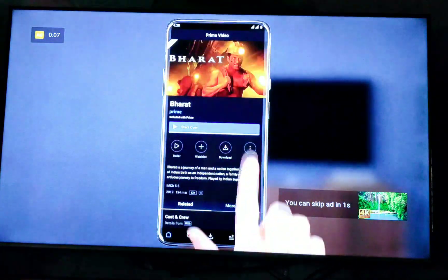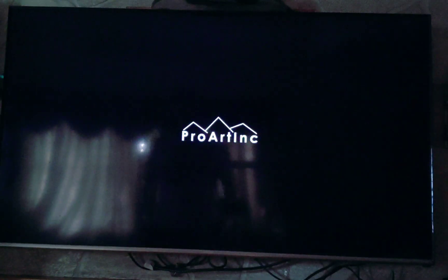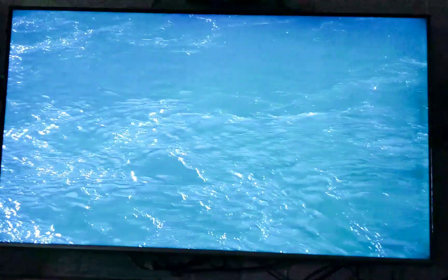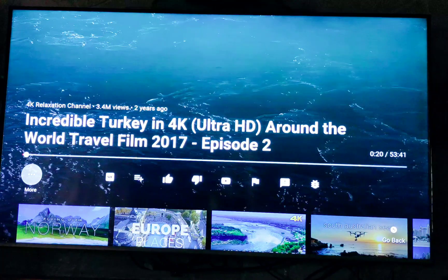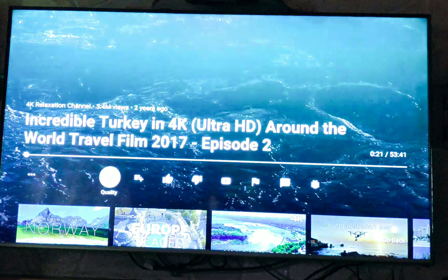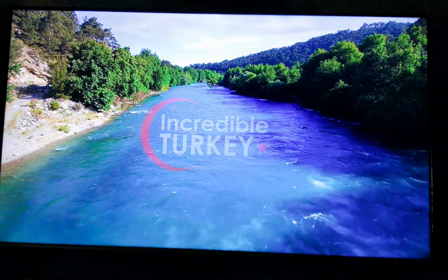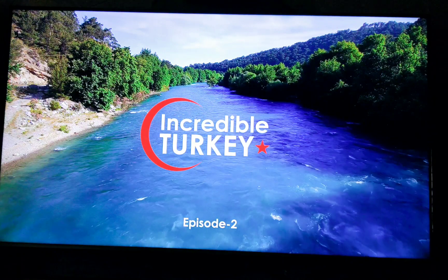I have a Samsung 4K TV which plays 4K resolution at 60fps. I've opened the YouTube video app and played a 4K resolution video. The video plays flawlessly — there are no stutters or lag. As you can see, I'm switching to the 4K resolution, and even on this particular resolution it plays absolutely flawlessly without any stutters or lags.